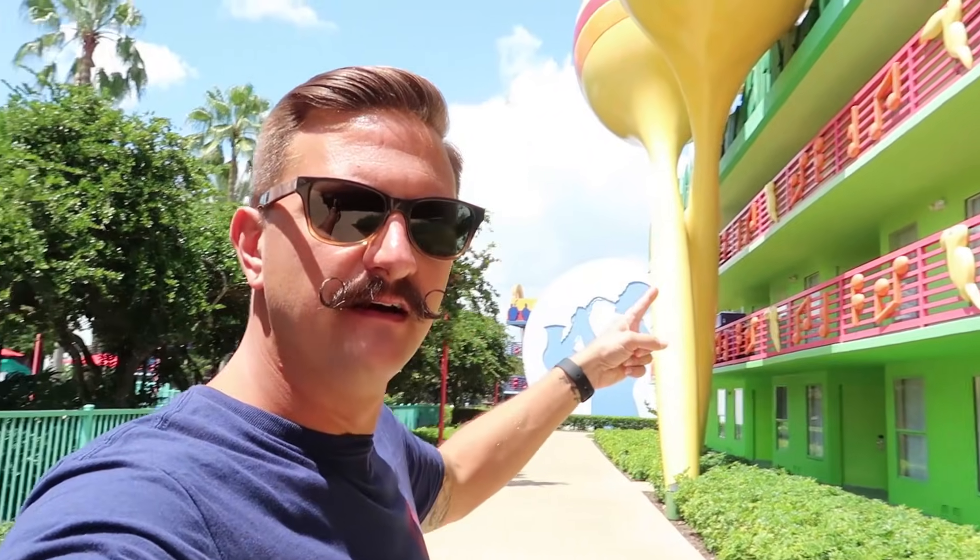One thing I've noticed about this resort and the last two — Caribbean Beach and Coronado Springs — is there are a lot of outdoor sections. You can see a storm brewing in the distance, which would not be good for getting to your room. There are sections where you can duck under overhangs between buildings, but if you're dropped off by the bus, you mostly have to run. Not many Disney hotels let you get off the bus and stay covered all the way to your room.